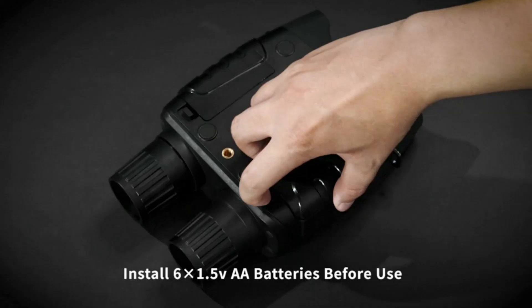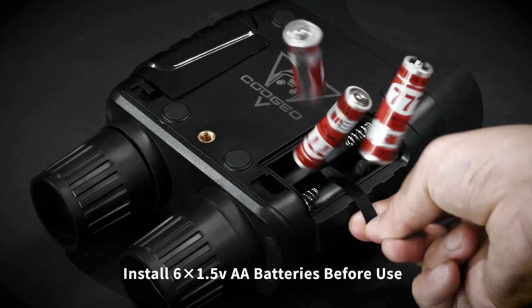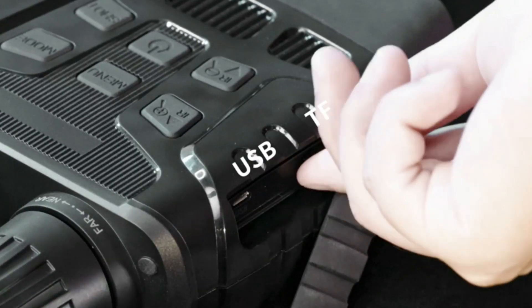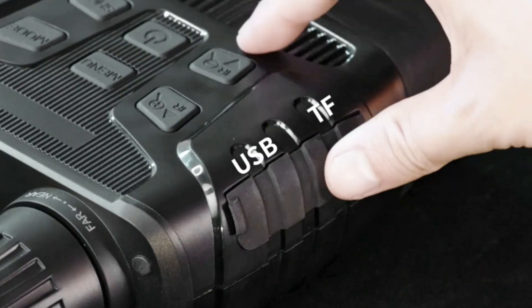You can save your clear photos and videos on a 32GB memory card included, or use the USB data cable to connect to a computer and share with your friends. It will be great.